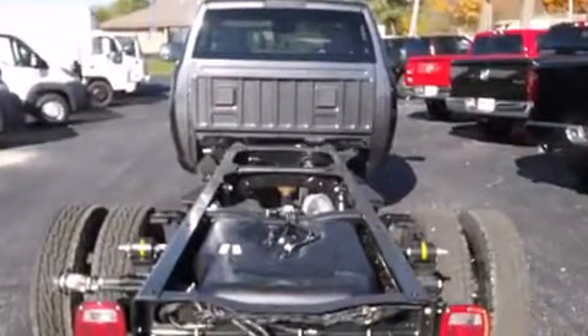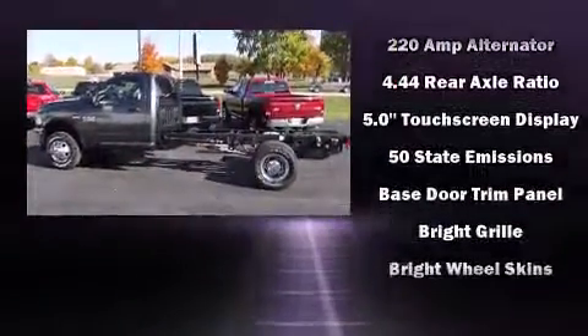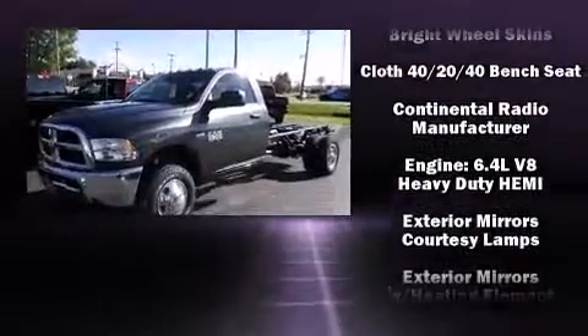Top features include cruise control, delay-off headlights, one-touch window functionality, variably intermittent wipers, heated door mirrors, skid plates, and more.